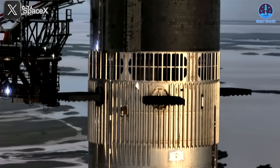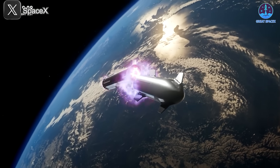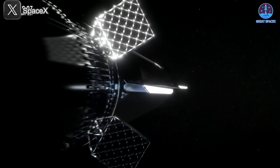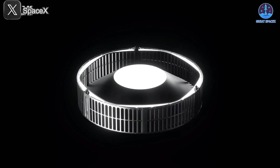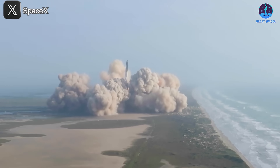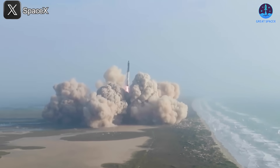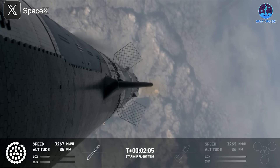The hot staging system consists of a ring added between the two stages, featuring vents designed to divert heat and pressure from the ship's second-stage engines. This prevents damage to the top of the booster and ensures a smoother stage separation, avoiding problems encountered in Starship's maiden flight. But after several launches, it's clear that SpaceX isn't completely satisfied with the current design.